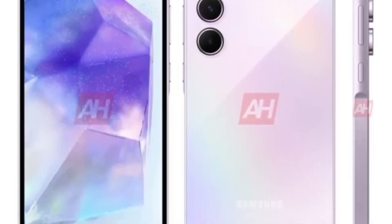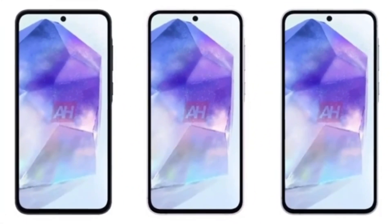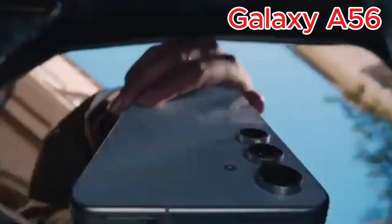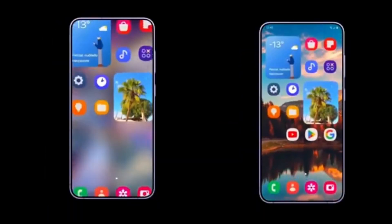Samsung has introduced its latest Galaxy A series models, bringing both improvements and some unexpected changes. One of the biggest differences this year is the removal of expandable storage on the Galaxy A36 and Galaxy A56. For years, Samsung's mid-range phones stood out by offering microSD card support, but that is no longer the case.